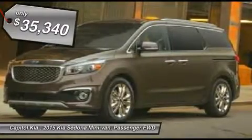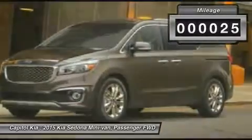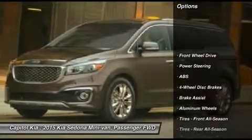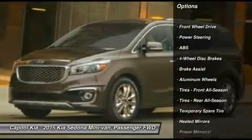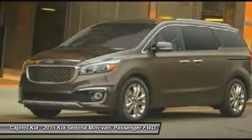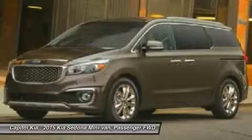This Kia includes: Cargo Net, PIO, X Premium Plus Package, Heated Rear Seats, Power Passenger Seat, Heated Front Seats, Blind Spot Monitor, Driver Adjustable Lumbar, Carpeted Floor Mats (PIO). Note: for third-party subscriptions or services, please contact the dealer for more information.